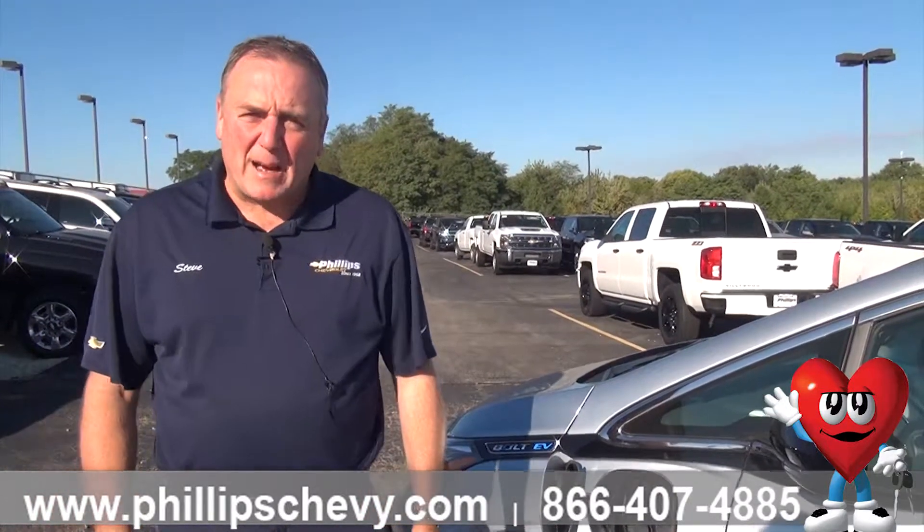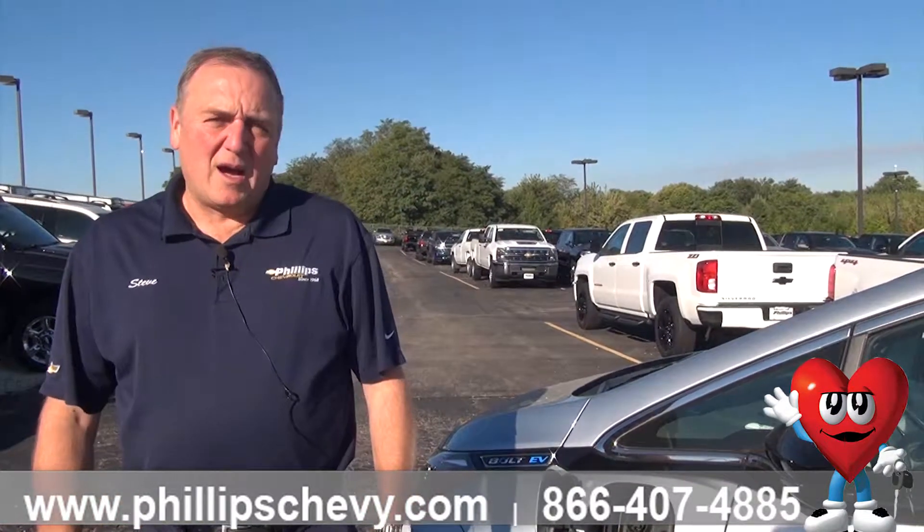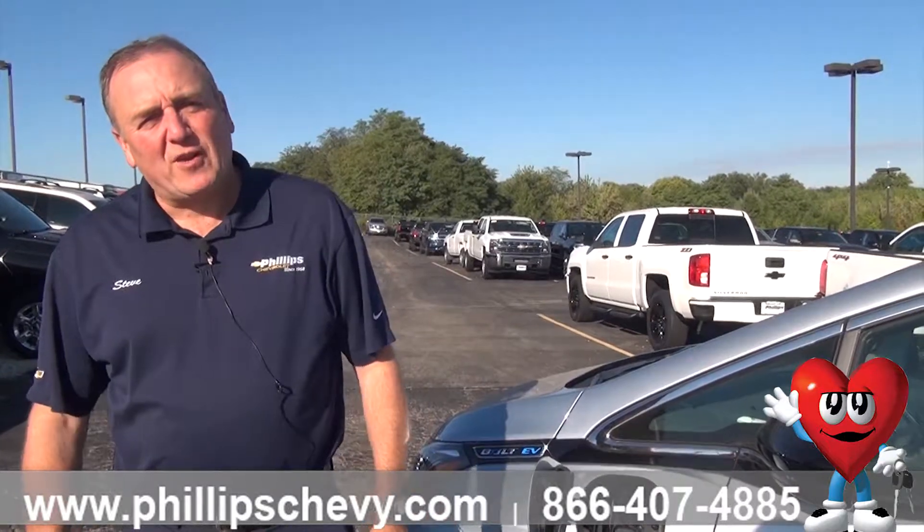If you have any more questions about the charging options and what you can do, please give me a call. It's Steve Sorensen at Phillips Chevrolet in Frankfort, Illinois.